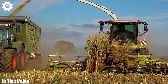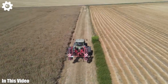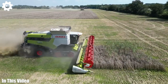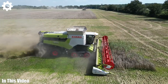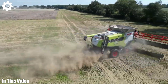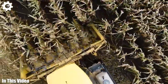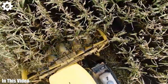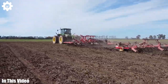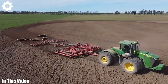Ladies and gentlemen, gather round as we embark on a virtual pilgrimage into the heart of agriculture. Our journey today takes us through the annals of history, tracing the evolution of farming machinery that has played a pivotal role in shaping our world. From the humble plow of yesteryears to the cutting-edge precision technology of today, we'll explore the milestones that have led to the modern-day marvels gracing our fields. This is a celebration of innovation, sustainability, and the dedication of those who work tirelessly to put food on our tables.